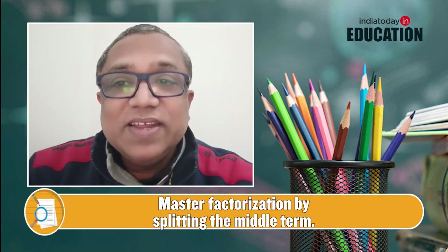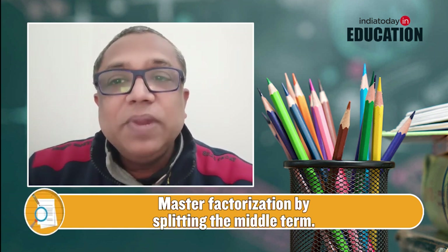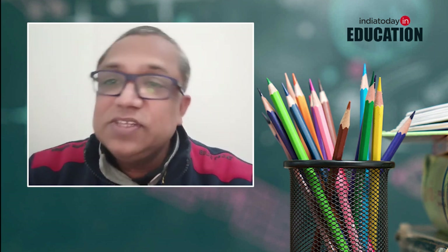For Chapter 2, Polynomials, factorization by splitting the middle term, by taking common, or by application of an identity, and then verification of the zeros with the coefficients, is very important and expected.